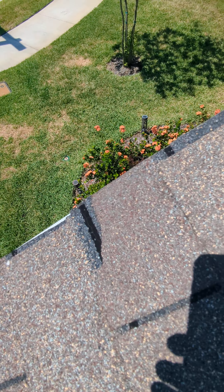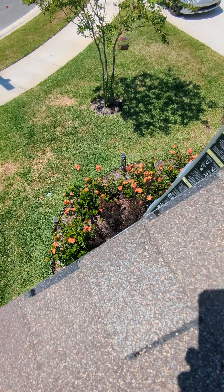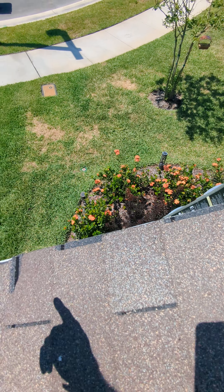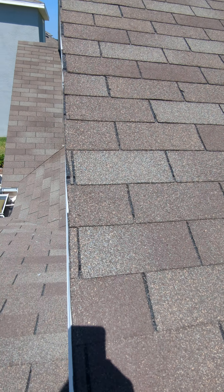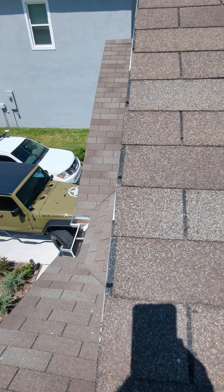It's always something with these new builds. Brand new homes — I don't think I've ever inspected a home and not seen problems. That's minor, but there's a bunch of broken shingles like this.